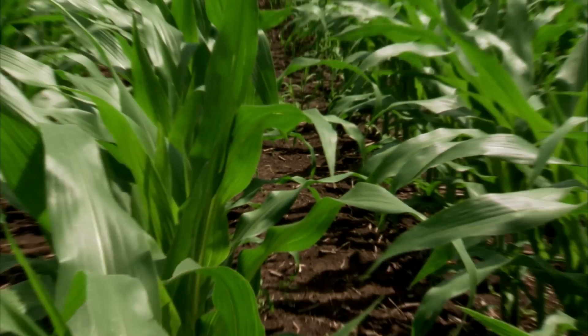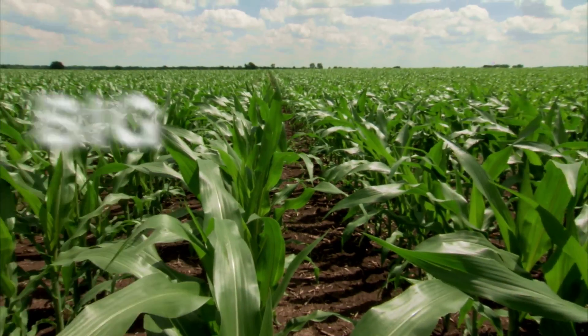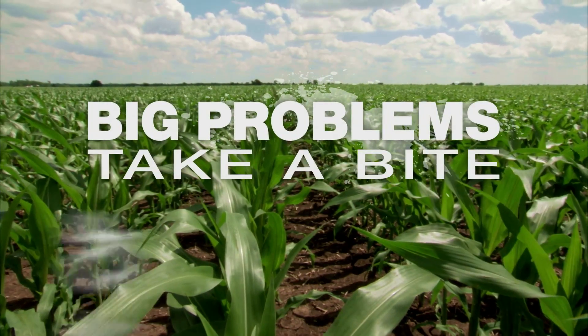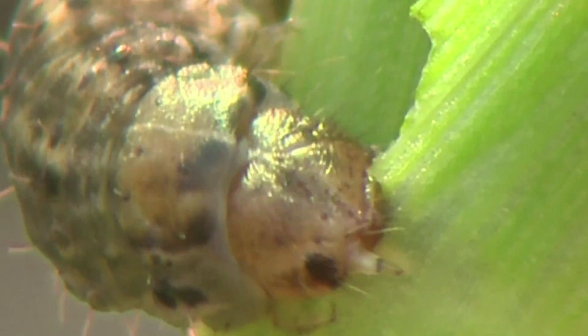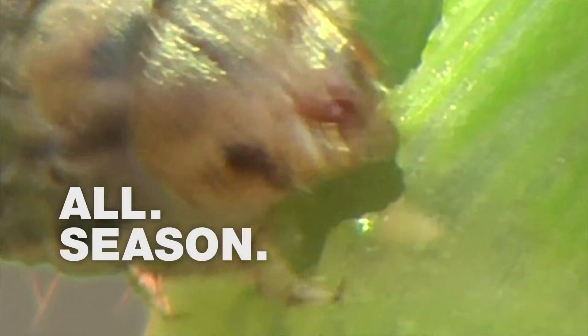Insects. They're everywhere. And in corn, they can cause big problems that can easily take a bite out of growers' profits. Uncontrolled, they can viciously, relentlessly chew away at the yield all season long.